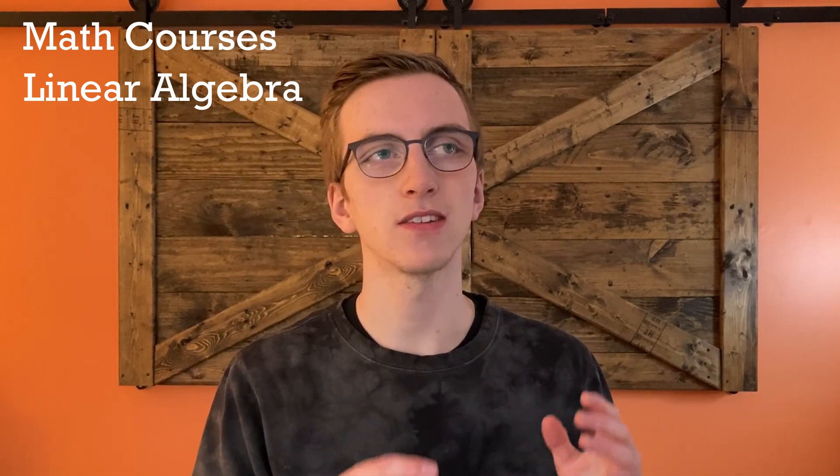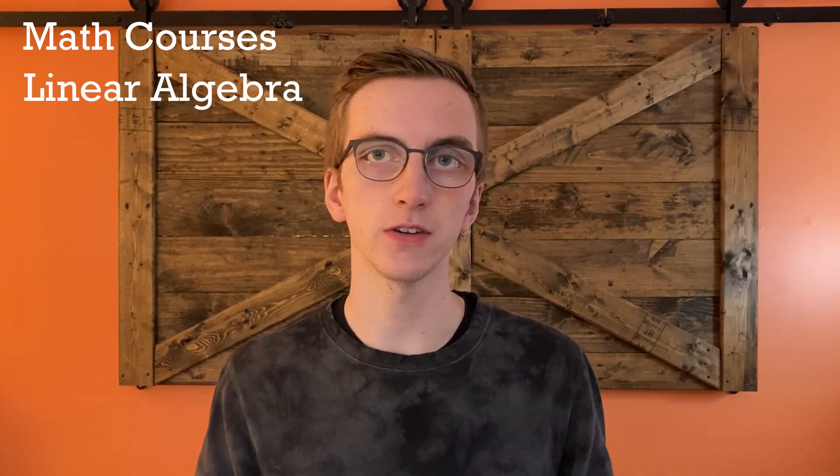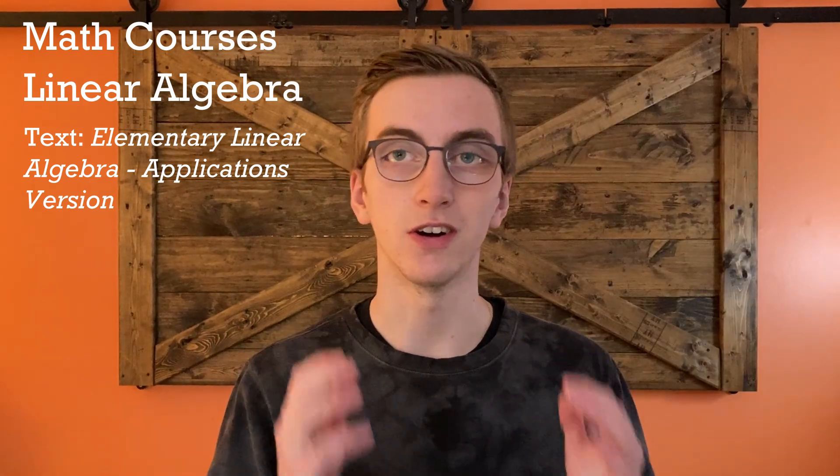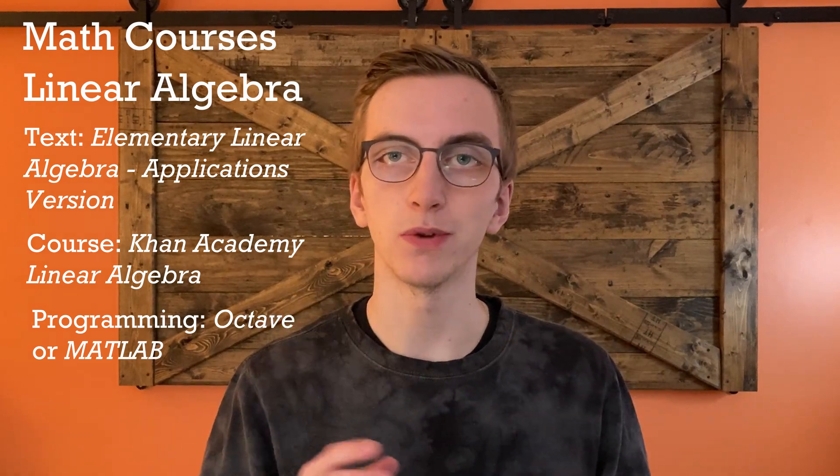Our third and final math course is Linear Algebra. This course is essentially teaching you how to do basic matrix math and matrix manipulation. In some ways it might be more important than the calculus courses, especially if you're in a computer, hardware, or software-related field, because computers love matrix math — it's in your GPU and AI algorithms. The textbook is Elementary Linear Algebra Applications Version by Anton and Roars. Khan Academy covers this too, and I'd also recommend learning a bit of Octave or MATLAB.